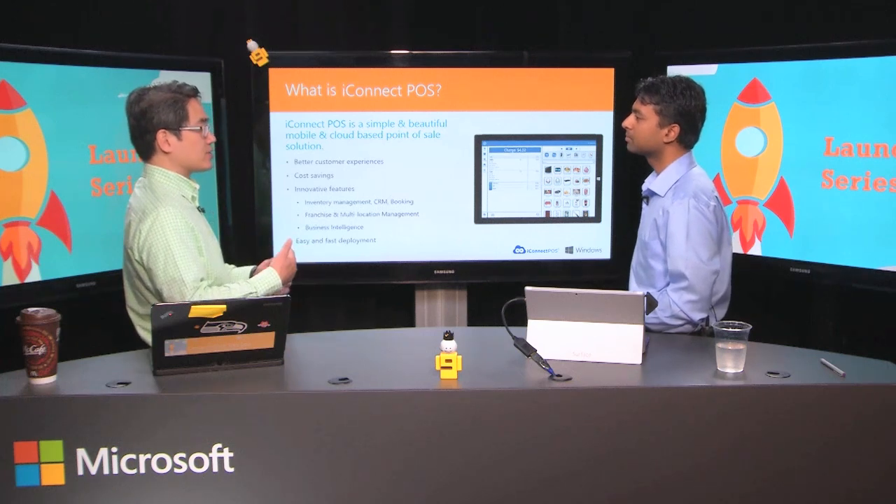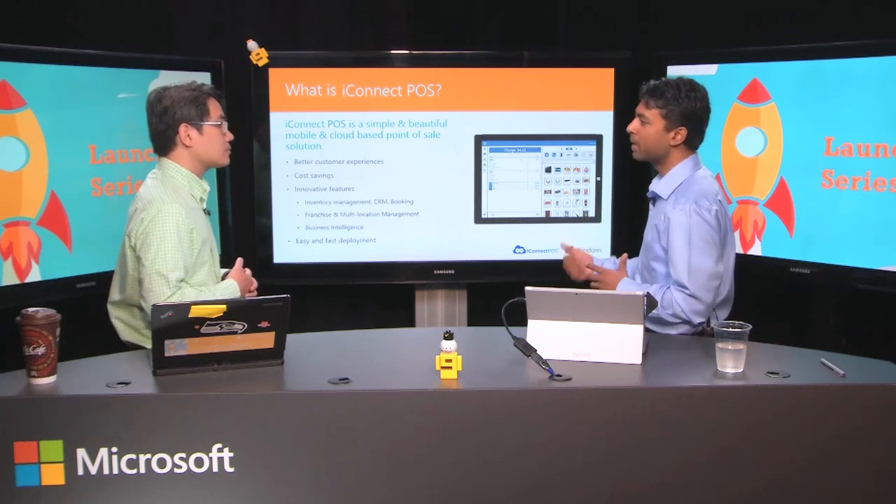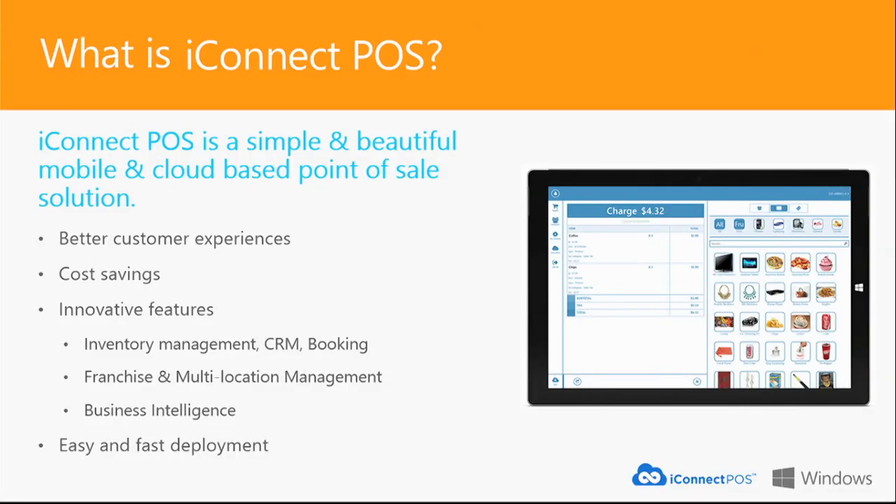Tell us about the innovative features that set iConnect POS apart when it comes to facilitating payment and streamlining back-office operations for merchants in the SMB space. Our solution has a lot of innovative features that allow merchants to manage inventory right within the application, customer management, CRM, booking — which is a great feature for our health and beauty customers — employee management, time clocking, and purchase orders. All those solutions are built into one platform: iConnect.